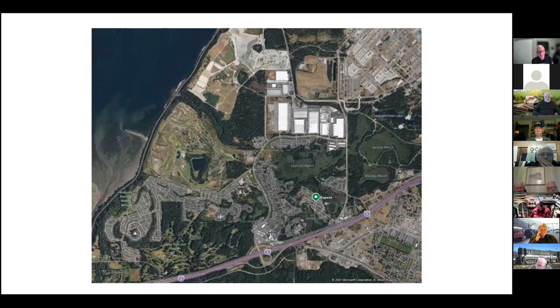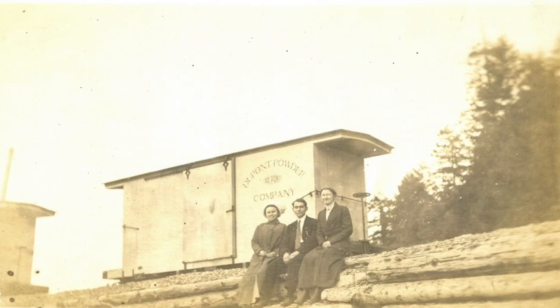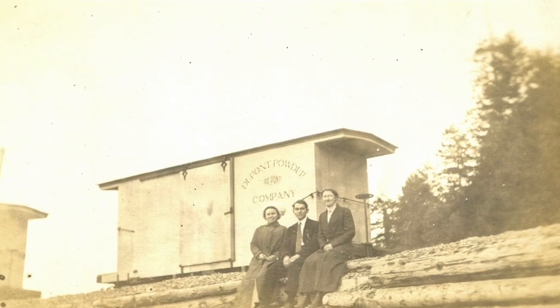Many of you have been by DuPont. Very few of you have probably stopped there on your way south to Olympia. DuPont is a really old town on the water south of Tacoma and just north of the Nisqually Delta, north of I-5. The reason DuPont exists is that back at the turn of the century in 1906, they built the dynamite factory here.